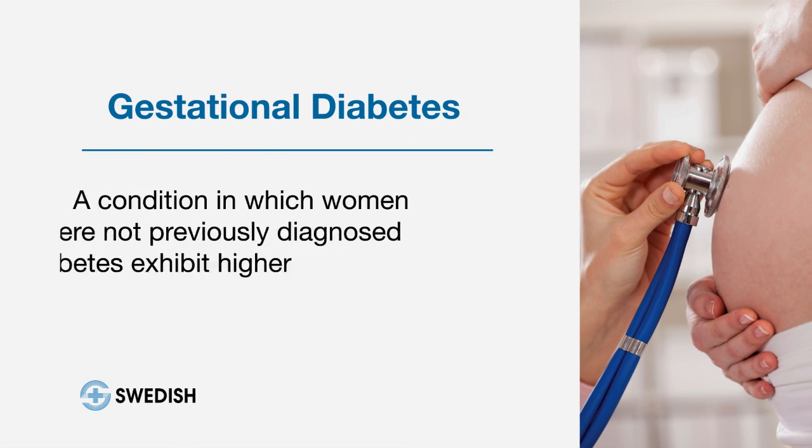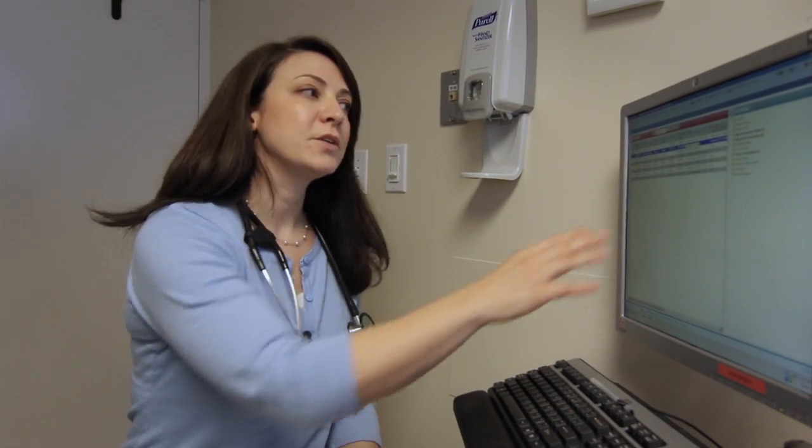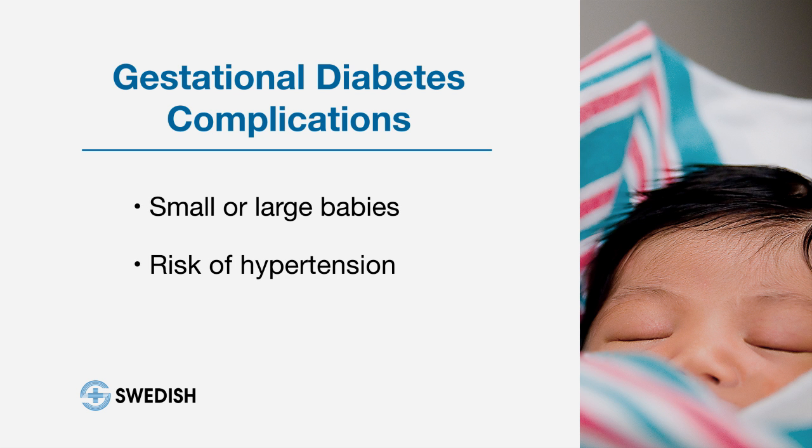Gestational diabetes is diabetes that is diagnosed in pregnancy. We commonly perform a glucose challenge test at approximately 26 to 28 weeks, and if that testing is abnormal a patient is diagnosed with diabetes in pregnancy. The most common complications include either small or large babies, hypertension, and even risk for stillbirth if not well controlled.